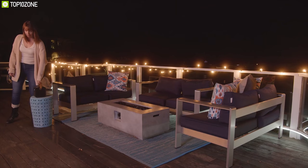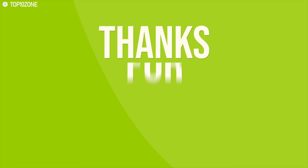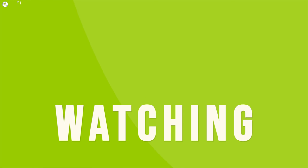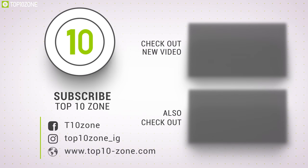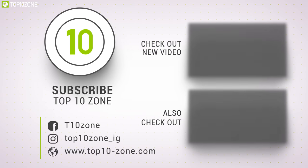That was all about the top 10 best family camping gadgets for you. Like, comment, and share with your friends if you found this video helpful, and do subscribe to our channel if you want to see more videos like this on your feed.